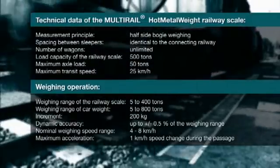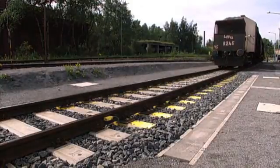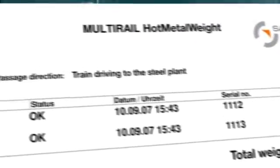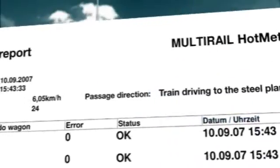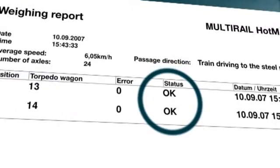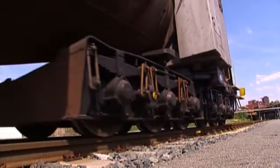After each passage, a fiber optic cable transmits the results to a second PC installed in the blast furnace control room, which straight away prints out a clear weighing report containing the following data: gross weight of every car, passage speed, passage direction, identification numbers of the torpedo cars, and weighing status.